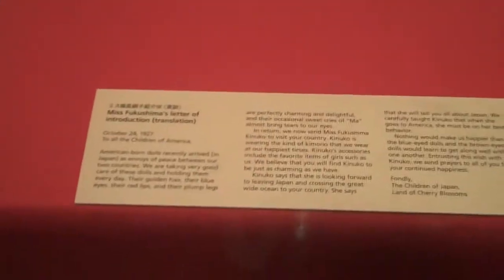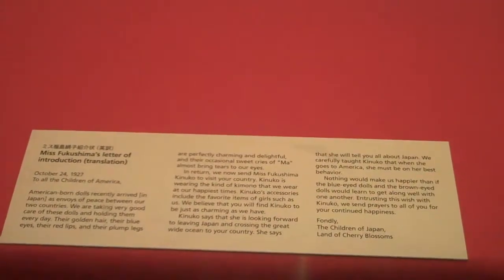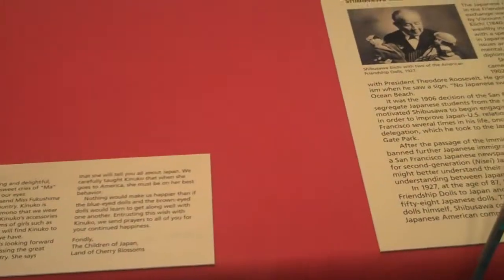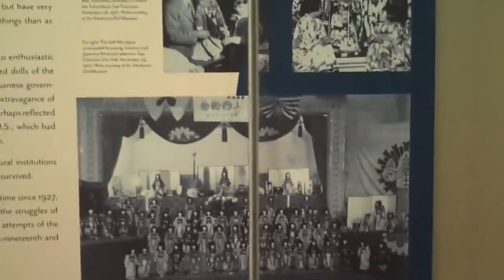And this is Ms. Fukushima's lecture of introduction. Ms. Fukushima is visiting the country. It says the accessories are some of the favorite items, and they look forward to this being charming. Here are some pictures of the dolls as they came to travel.